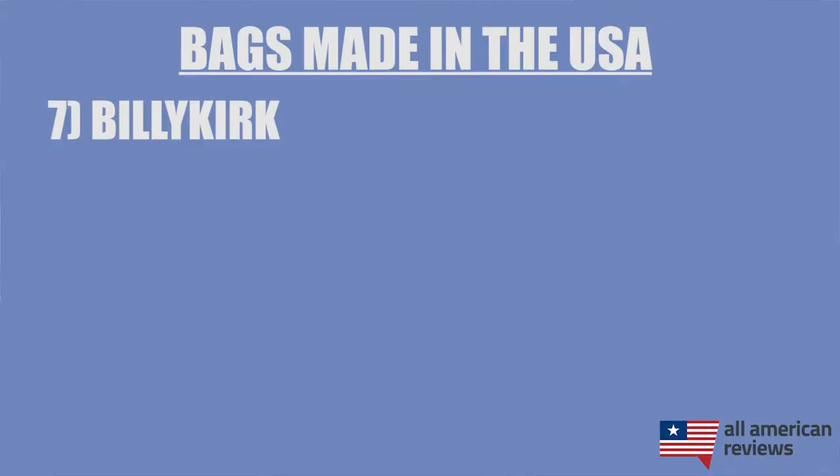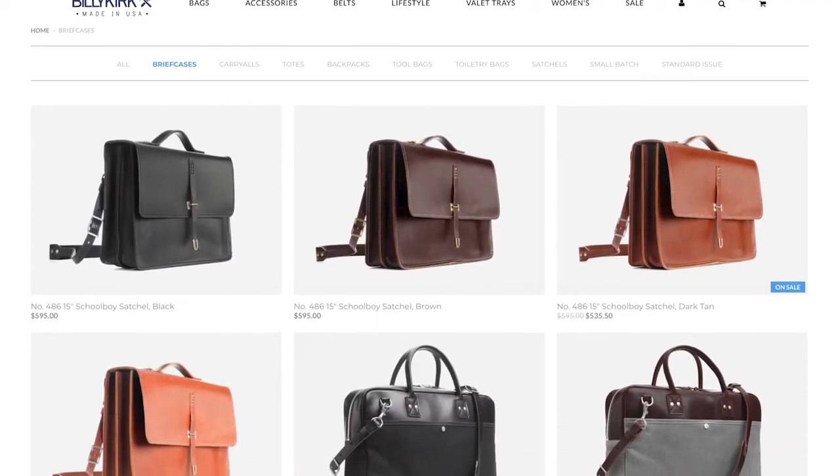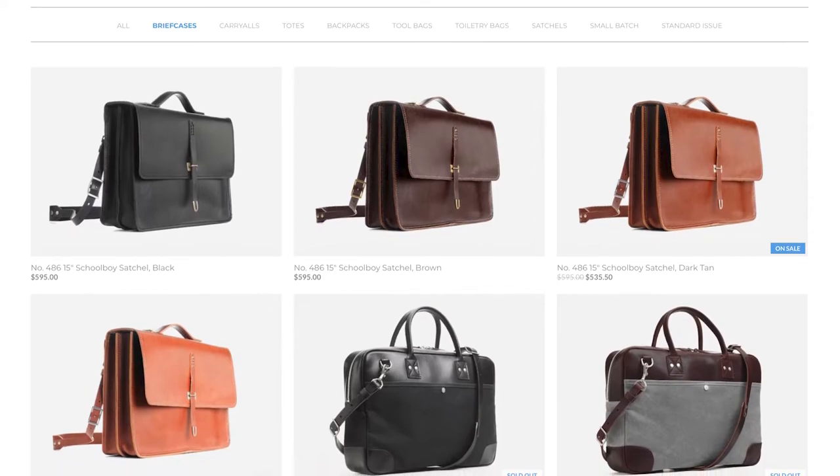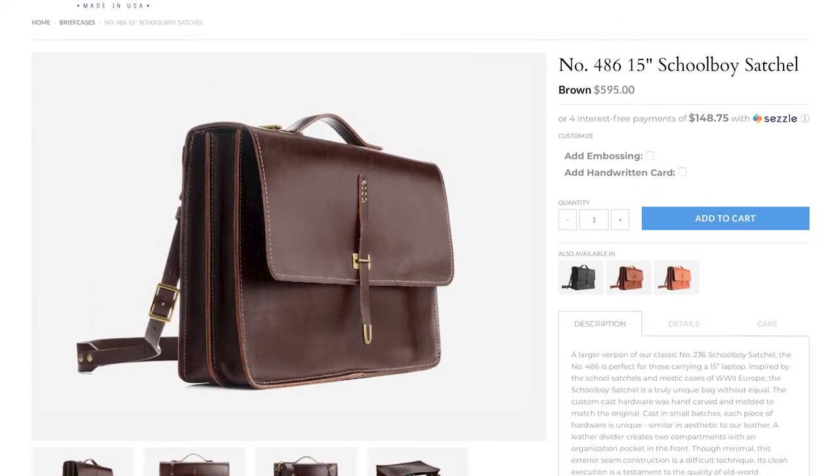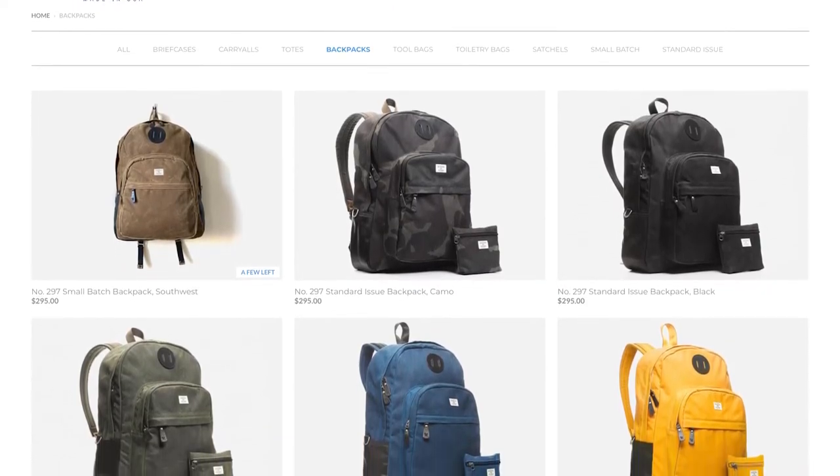Next is Billy Kirk. Billy Kirk makes a lot more than just bags, but I really like their briefcases in particular. The Schoolboy Satchel is a classic leather briefcase and they also have a lot of canvas options as well. Their backpacks are really nice too and a great carry-to-work option, so if you need something like that, Billy Kirk is a really good fit.